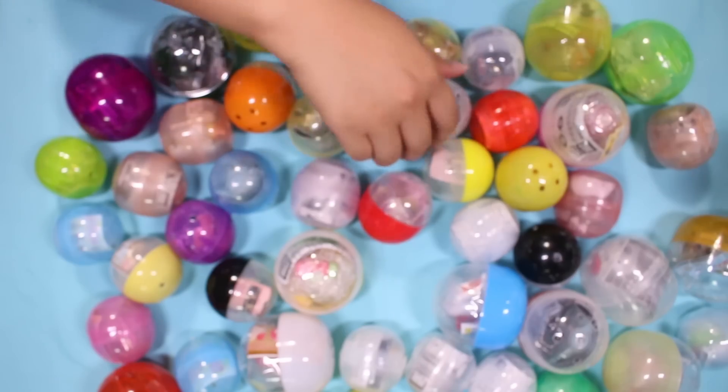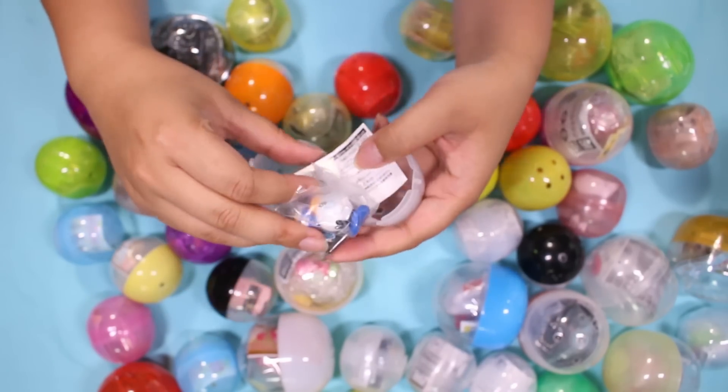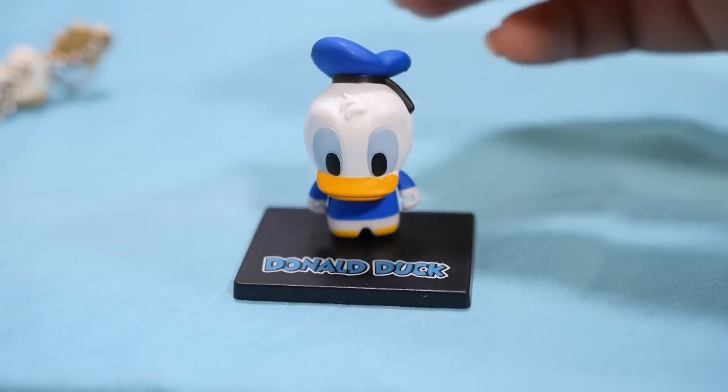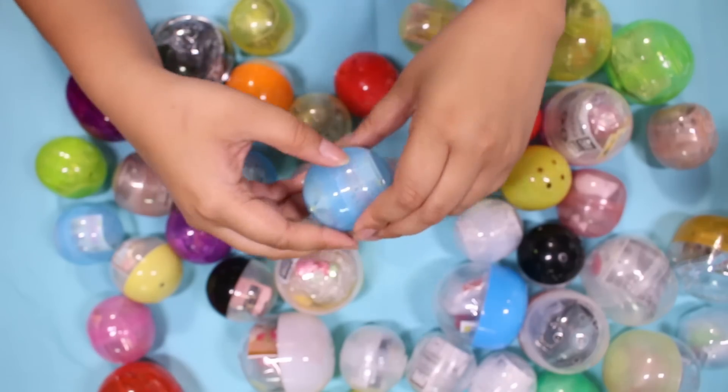Let's open this one next. Oh, it's the Donald figure — did him. Okay, this is adorable — look, he's like a little bobblehead. I see a Pokemon in there.